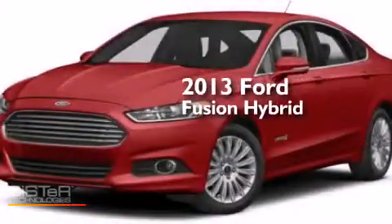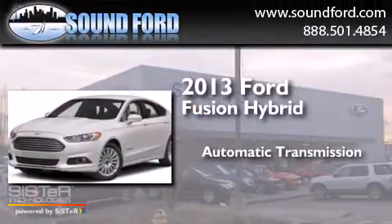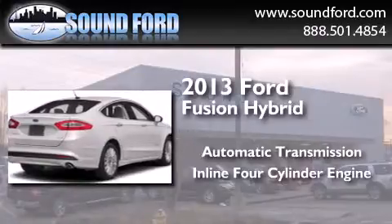This is a brand new 2013 Ford Fusion Hybrid. This four-door sedan has an automatic transmission and an inline four-cylinder engine.